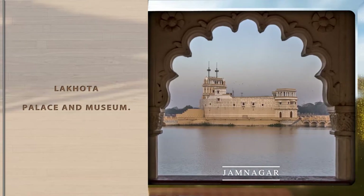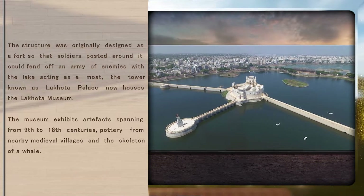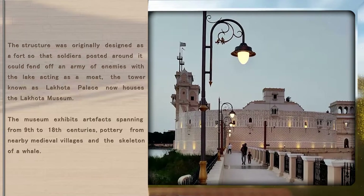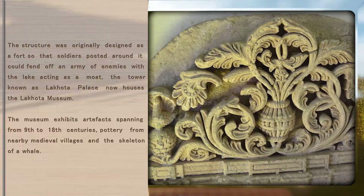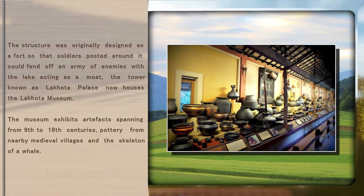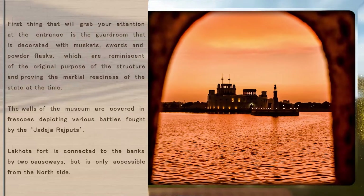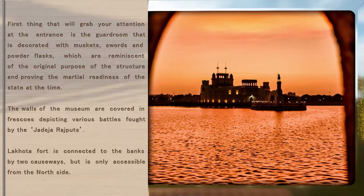Lakota Palace and Museum. The structure was originally designed as a fort, so that soldiers posted around it could fend off an army of enemies with the lake acting as a moat. The tower known as Lakota Palace now houses the Lakota Museum. The museum exhibits artifacts spanning from 9th to 18th centuries, pottery from nearby medieval villages and the skeleton of a whale. The first thing that will grab your attention at the entrance is the guardroom, that is decorated with muskets,